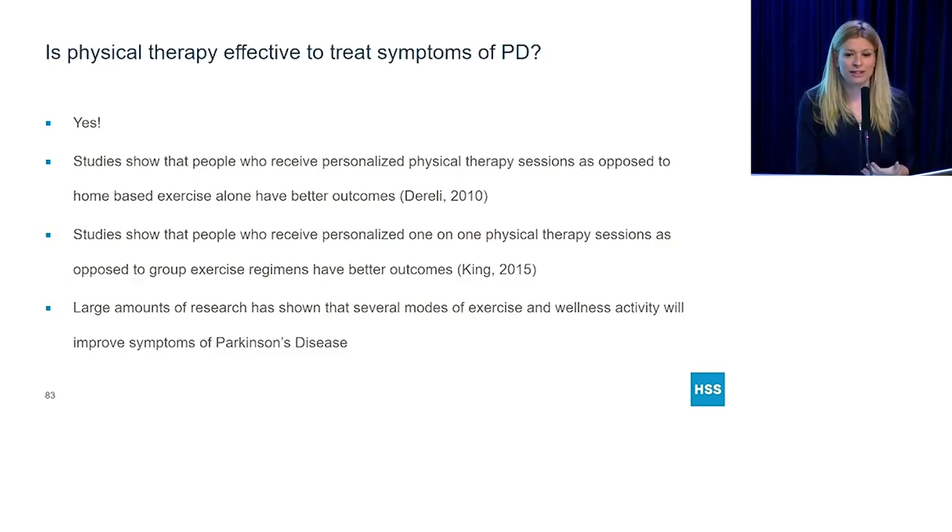Is physical therapy effective to treat symptoms of Parkinson's disease? Yes. Studies show that people who receive personalized PT sessions, as opposed to just doing home-based exercise alone, have better outcomes. Studies also show that people who receive personalized one-on-one PT sessions have better outcomes than group PT sessions. There are large amounts of research showing that several different types of exercise and wellness will improve the symptoms of Parkinson's disease.